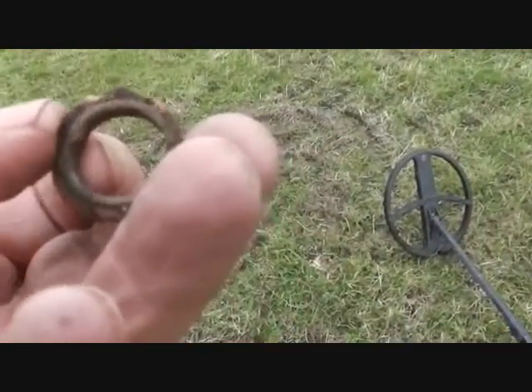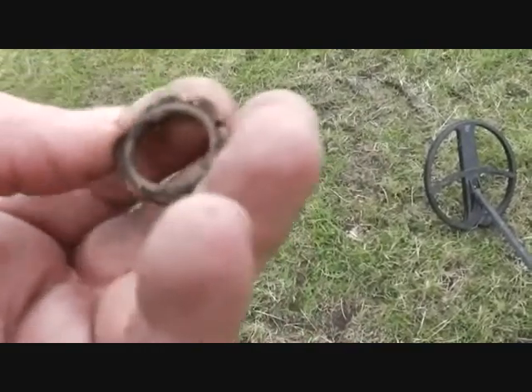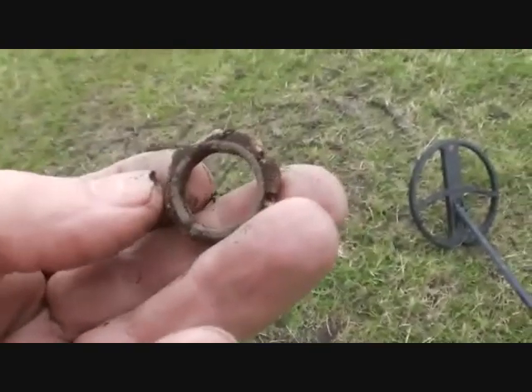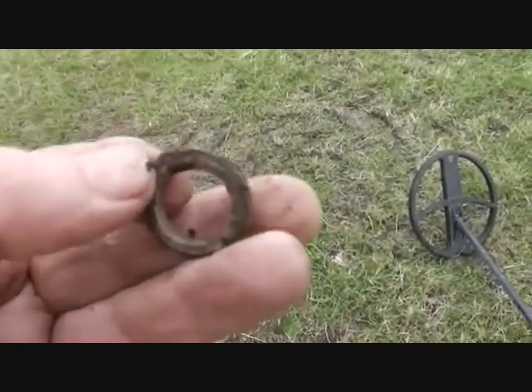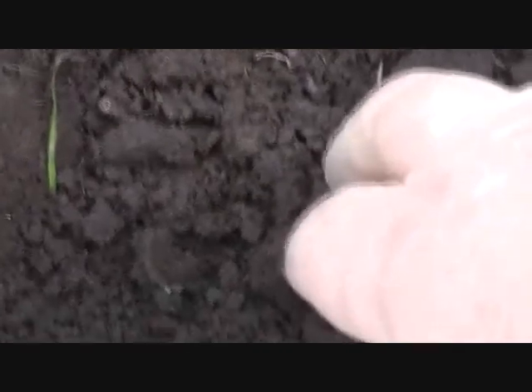That's the ferrule off an umbrella — where all the struts fit into those little slots. It's lost most of its slots but there's enough there for me to recognize it. They were keen on the umbrellas in the old days!